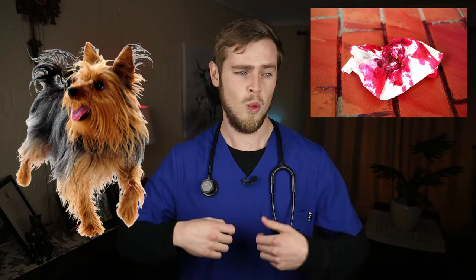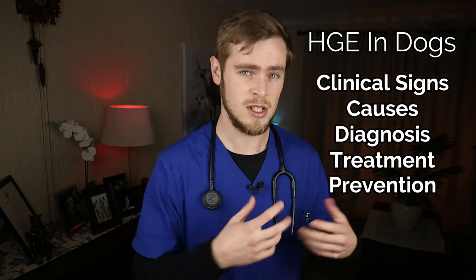You found your Yorkie who was perfectly fine and healthy an hour ago with a puddle of bright red bloody diarrhea. What does this mean? Is this serious? Your dog may be suffering from hemorrhagic gastroenteritis. Watch this video to find out exactly what HGE in dogs is, what the clinical signs, causes, diagnosis and treatment methods are, as well as what you can do to prevent this scary disease from occurring.